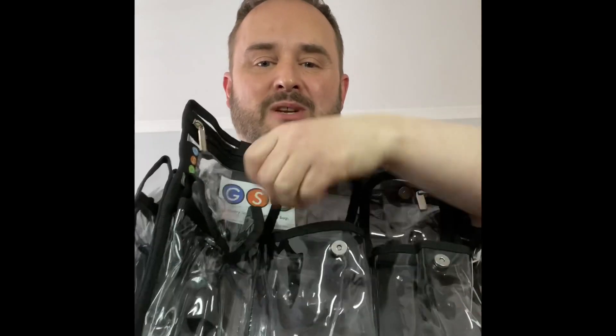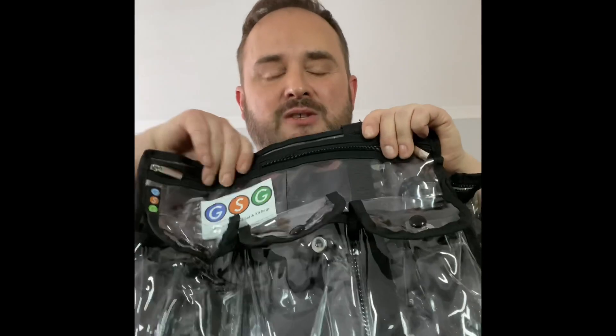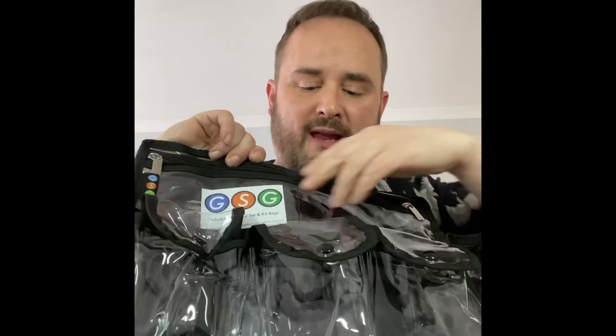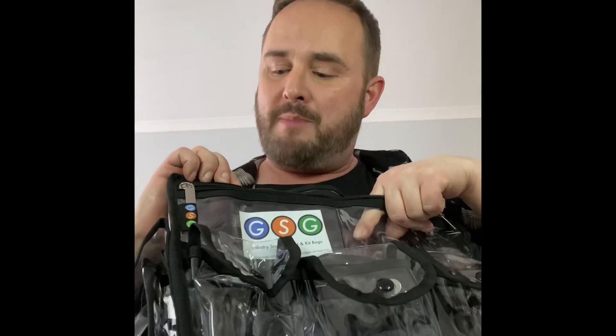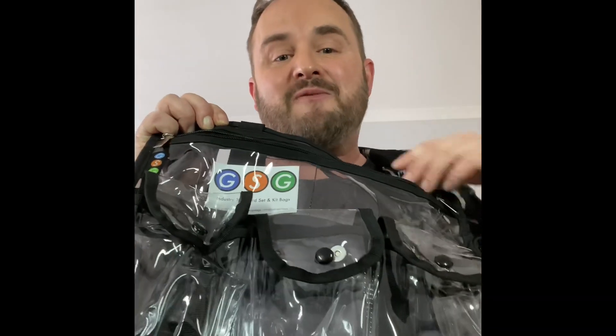On this side you have got three deep pockets which would be great for putting in any tool products, hair sprays etc, and the whole bag is made of very strong durable plastic with great zip fastenings. And here you've got two smaller compartments which would be great for any eye drops or any smaller items of makeup.